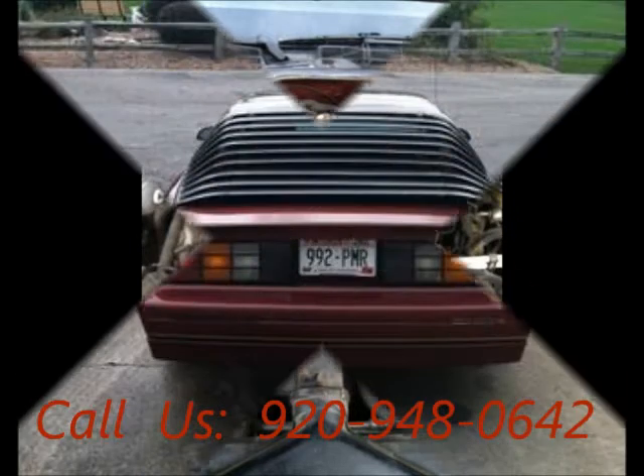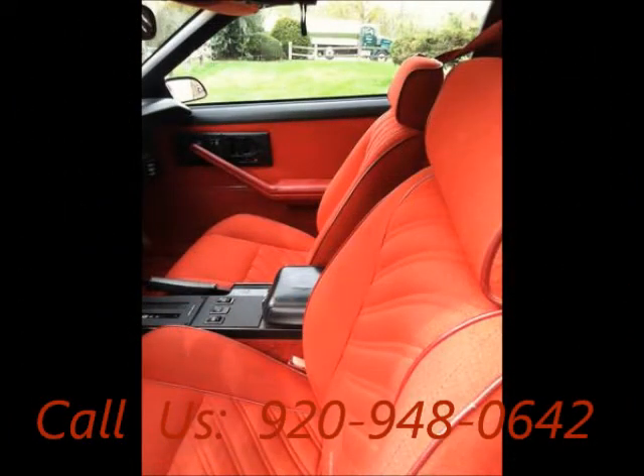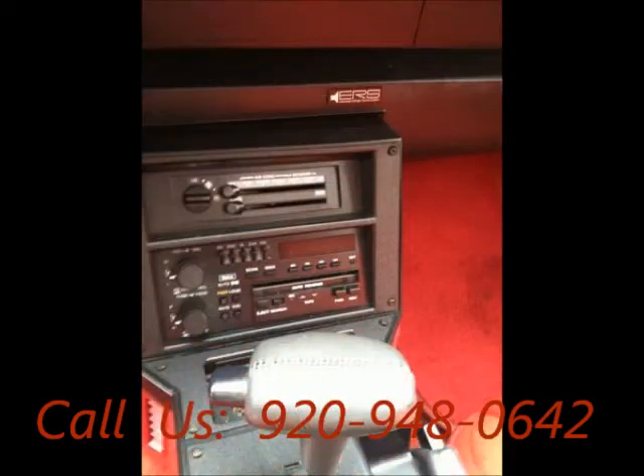Fuel gasoline, regular oil changes, garage kept, non-smoking, well-maintained, two-wheel drive, AC front, cruise control, cloth interior, AM/FM.